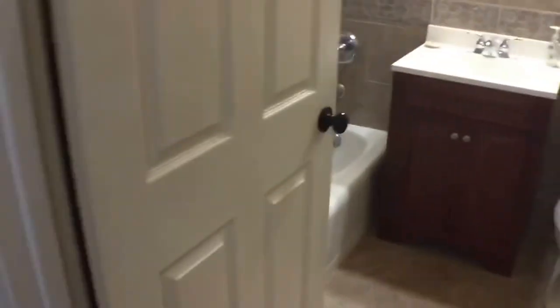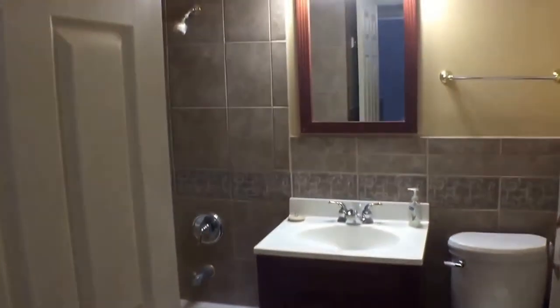Let's go to the second bedroom. It does have a nice garden tub here. Some extra pantry space here for linens and towels. Some extra coat closet here as well. Here's the second bedroom with some more closet space.